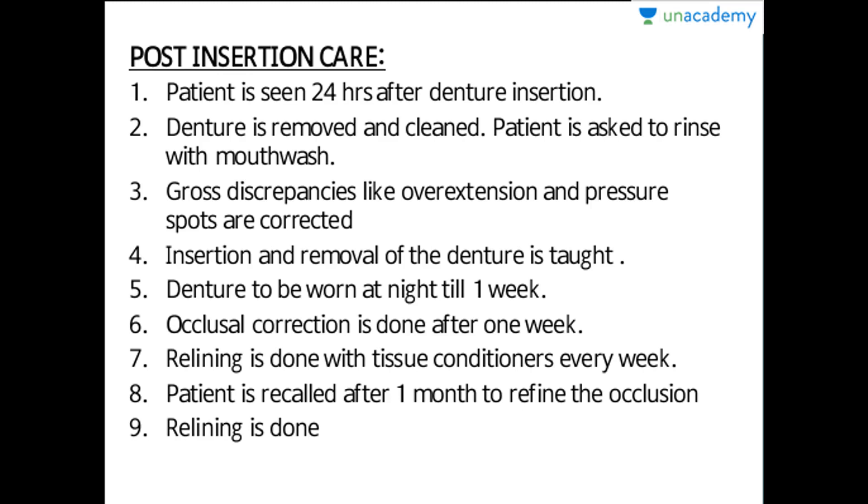Relining can be done by heavy body or light body elastomeric impression material. The advantage of relining is that in cases of loose-fitting dentures, the proper fit is maintained and the intaglio surface is modified so that the denture seats properly over the alveolar ridge, be it maxilla or mandible. In conclusion, immediate dentures are an important part of prosthodontics — they help maintain occlusion, aesthetics, and the psychological aspects of the patient, ensuring the patient does not live without teeth even for a single day.